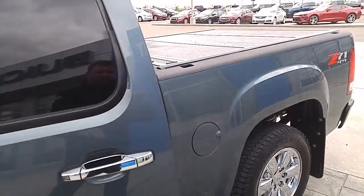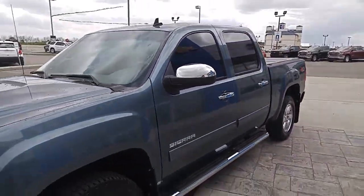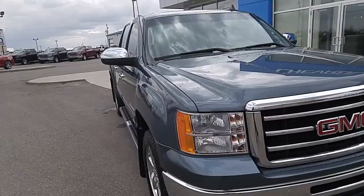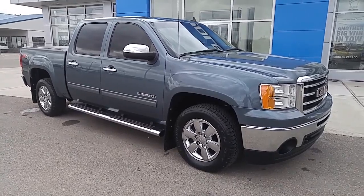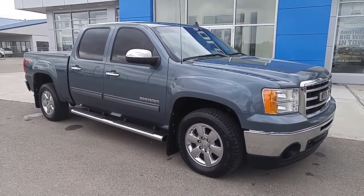Well, that's been my walk-around of this lightly used 2012 GMC Sierra 1500 Crew Cab four-by-four, powered by a 5.3 liter V8 in Stealth Grey Metallic. If you'd like more information, give our friendly sales staff here at Davis Chevrolet in Clairmont a call today. We have low finance rates, customizable warranties, and remember — we want your trade. Thanks for watching.